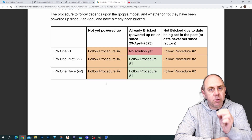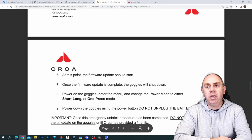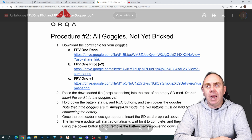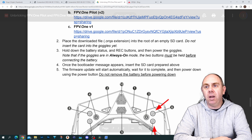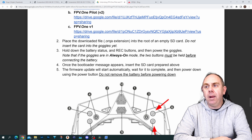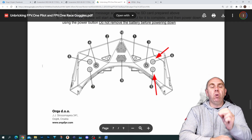Procedure Two is for people who have not turned on their goggles. Scrolling down in the document — I will link to this in the video — the basics are: download the firmware for your goggle, place the downloaded file on the root of an empty SD card, hold the battery status and record buttons, then power the goggles. Once the bootloader message appears, insert the SD card and the firmware update will start. This will update the firmware so the soft brick cannot happen — no need to take your goggles apart.